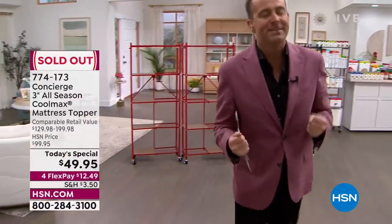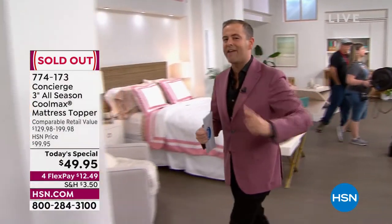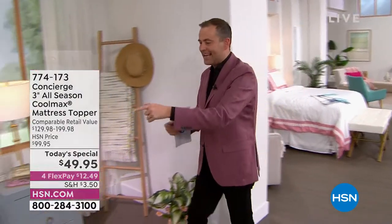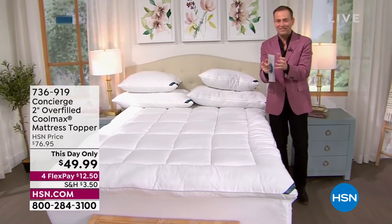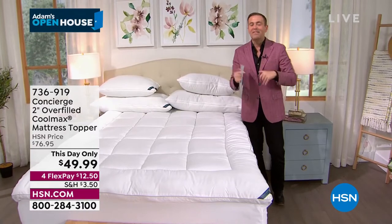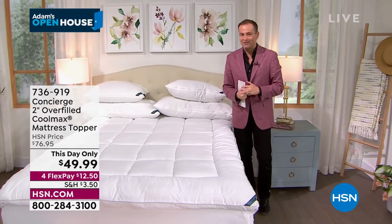Our today's special — it's gone. But that's okay because Concierge Collection does something else just for us, just for you. It's time for a This Day Only, only while supplies last. We had our premiere presentation at 9 p.m. This is the final presentation with only a couple thousand left.